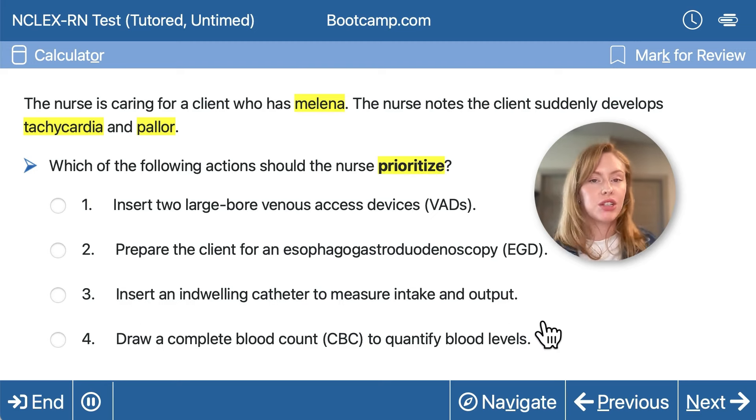Should we insert an indwelling catheter to measure intake and output? This might be necessary if the client stays hemodynamically unstable and we're worried about intake and output, but it might not even be necessary if we can insert IV access in time and start giving IV fluids and blood products.